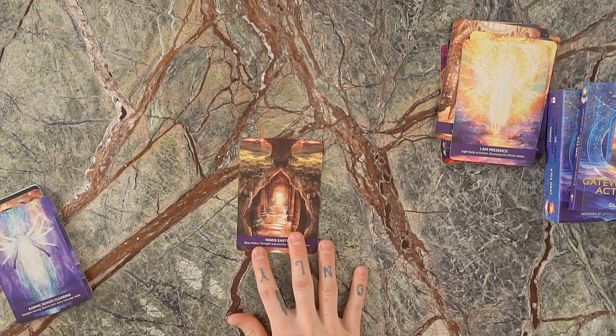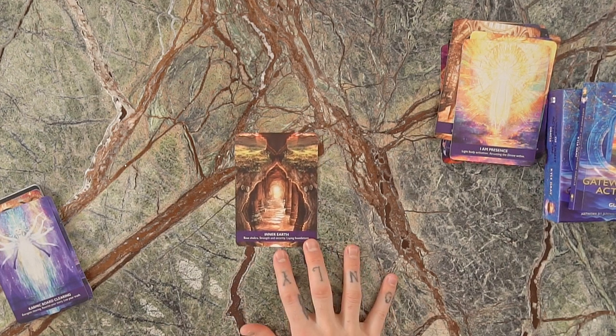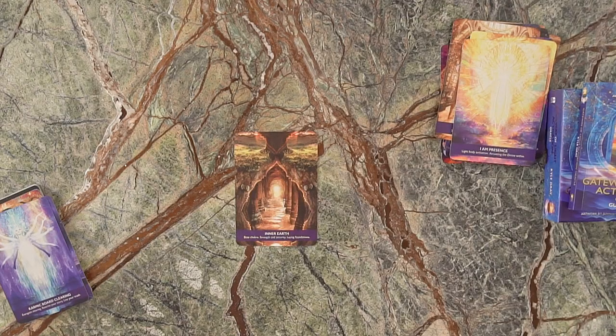We've got the Inner Earth, inspired by the root chakra or base chakra — the inner earth within you. It represents strength, security, and creating a foundation on which everything else in your life can be built. This card calls you in to get a strong base so that you can build from the ground up.